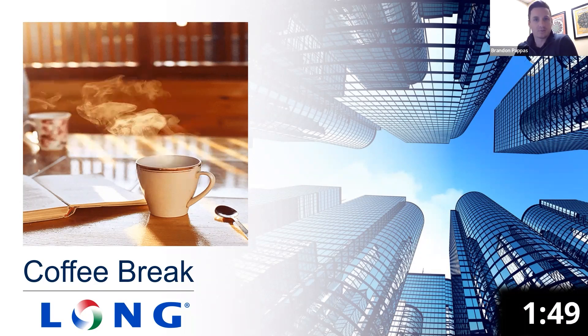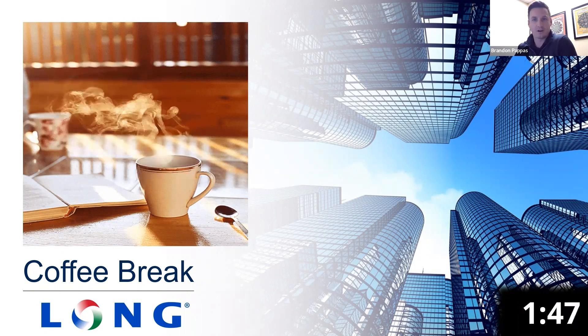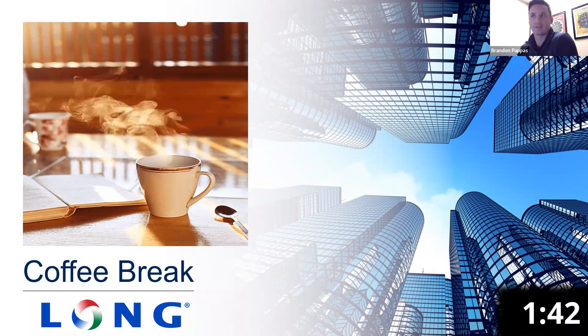Looks like our timer is a little delayed, but good morning and welcome to this week's Coffee Break. I am Brandon Pappas, and I have Leslie View with me to talk about fault detection and diagnostics.